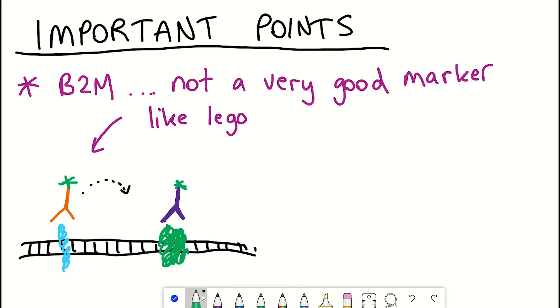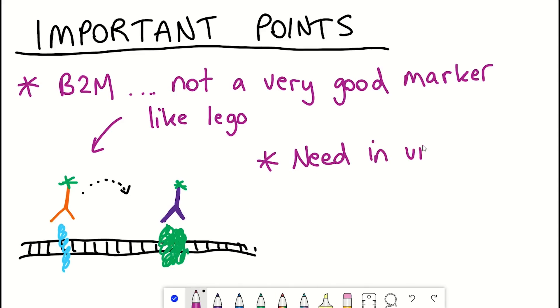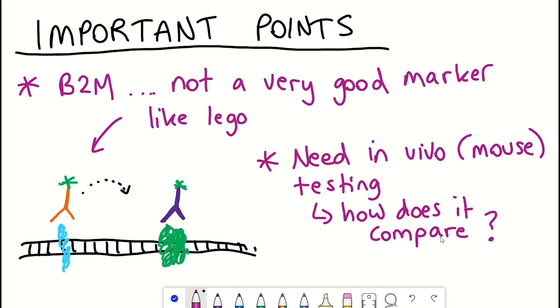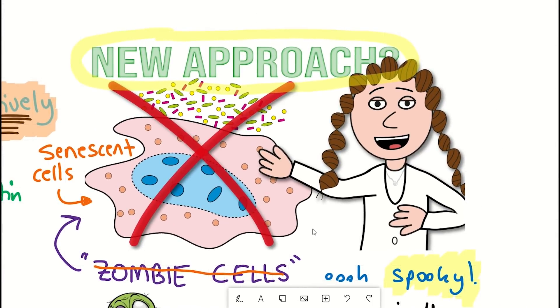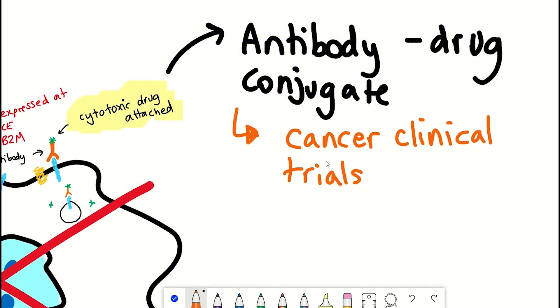Secondly, so far the experiments have only been conducted in cell lines — cells growing on dishes. It would be important to test this approach in mouse models before any human trials could be conducted, and it would be interesting to compare results to current senolytics, asking whether this approach also shows improvements in physical function with age. Whilst there are limitations with this study, as a proof of principle this is a promising approach with therapeutic potential, especially since antibody-drug conjugates have good translational potential for human therapies.